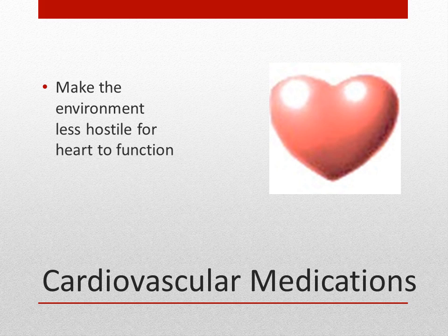Many cardiovascular system medications exist today to help patients with a variety of illnesses. They make the environment less hostile for the heart to function. They can increase or decrease the heart rate, make the heart function more efficiently or less irritable, and make heart tissues less sensitive to stimuli.